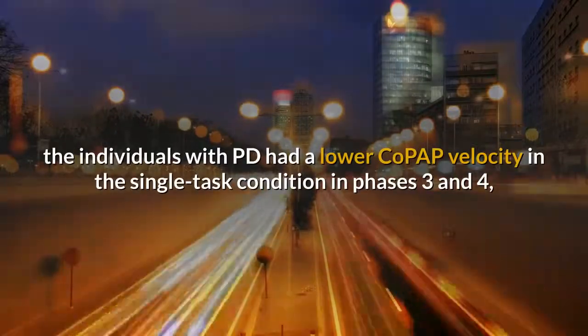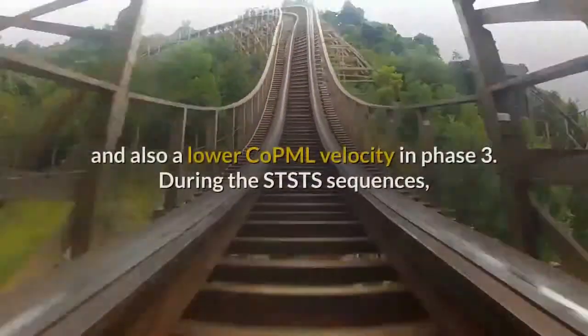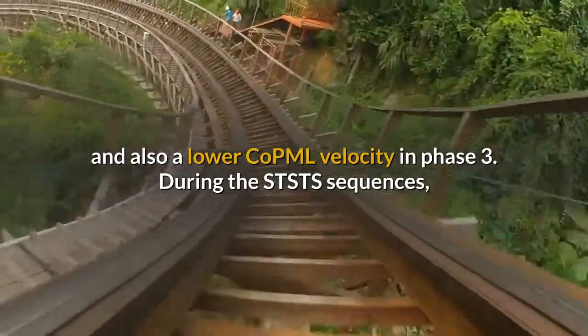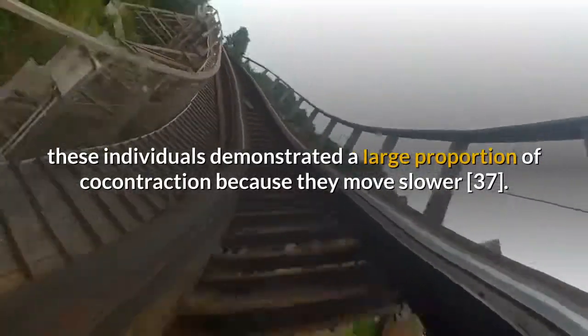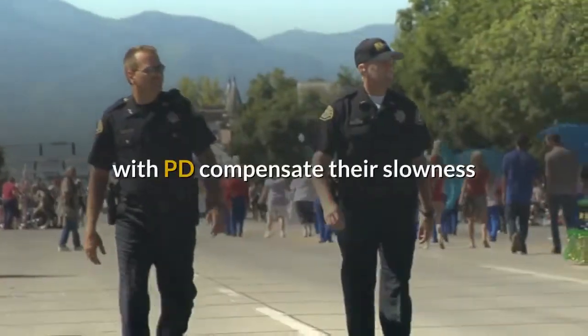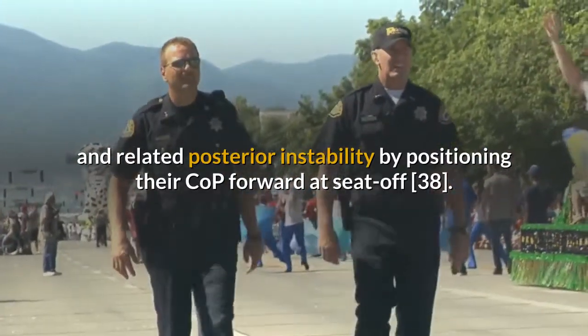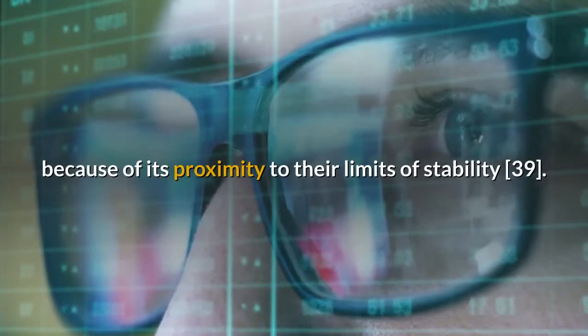Several studies have shown an altered function of the supplementary motor area in individuals with PD due to its indirect connections with the basal ganglia. Compared to healthy controls, individuals with PD had a lower COPAP velocity in the single task condition in phases 3 and 4, and also a lower COPML velocity in phase 3. During the STS-TS sequences, these individuals demonstrated a large proportion of co-contraction because they move slower. However, individuals with PD compensate their slowness and related posterior instability by positioning their COP forward at seat-off. The lower velocity could increase the likelihood of backward balance loss at seat-off because of its proximity to their limits of stability.